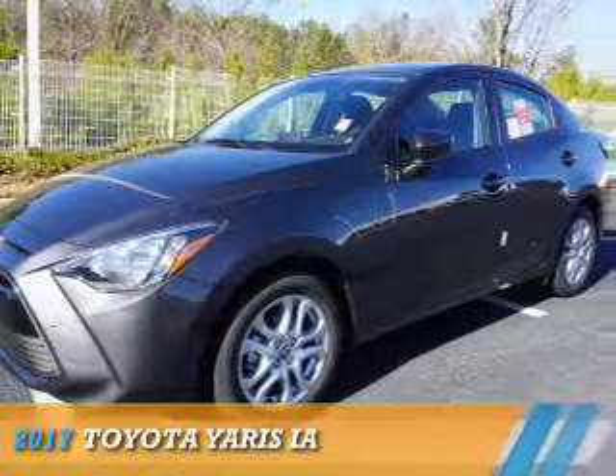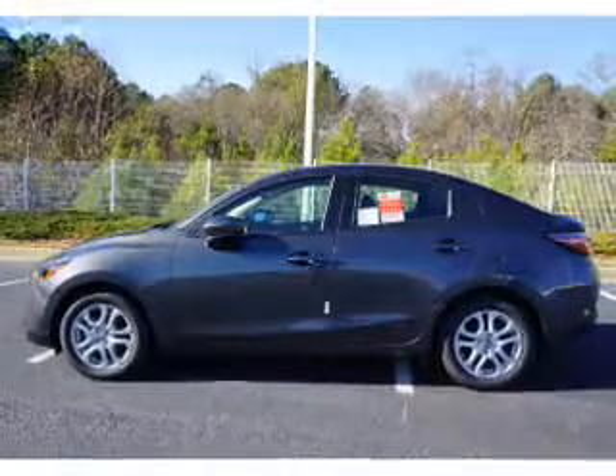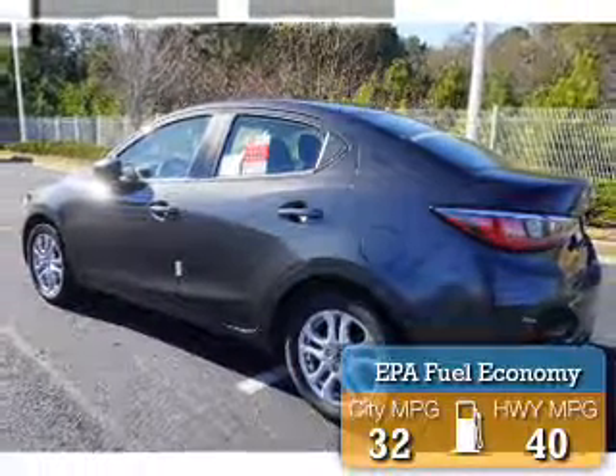This could be the vehicle you're looking for. It's powered by front wheel drive, a 1.5 liter 4-cylinder engine, and an automatic transmission. Great fuel efficiency saves you money by requiring fewer trips to the gas station.